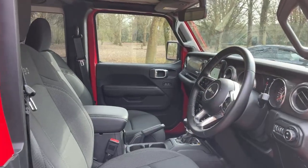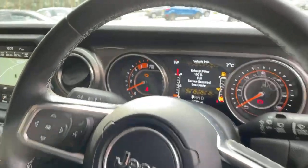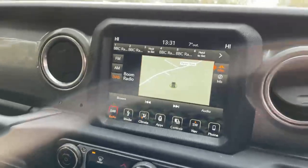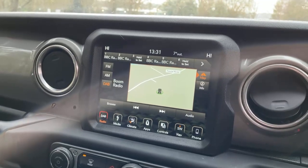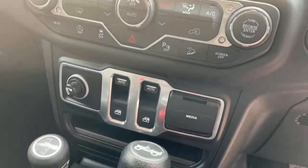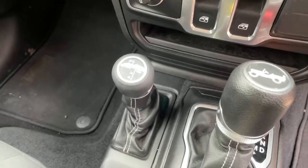Black cloth interior, center armrest, multi-function steering wheel with cruise control and speed limiter, plus functions to connect to the phone and a digital dash screen. The touchscreen in the center controls your radio, climate, and sat nav. In the center you've also got your heating controls, media controls, windows, automatic gearbox selection, and your high and low range.